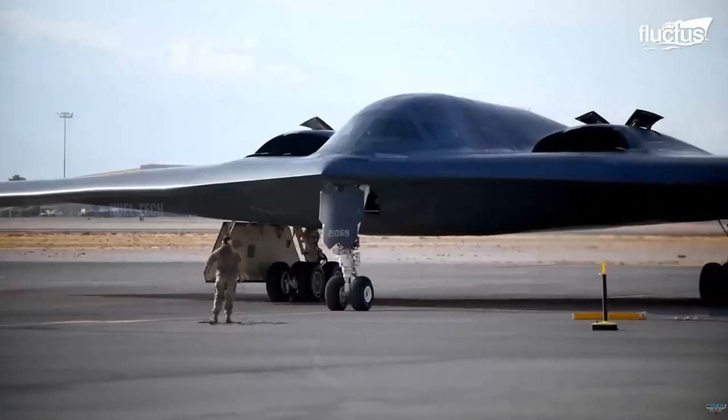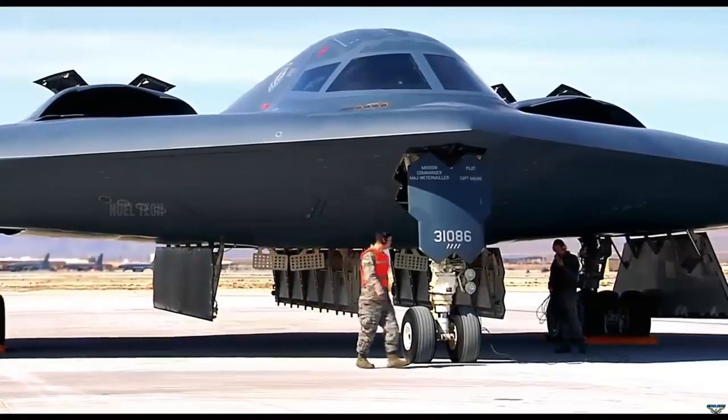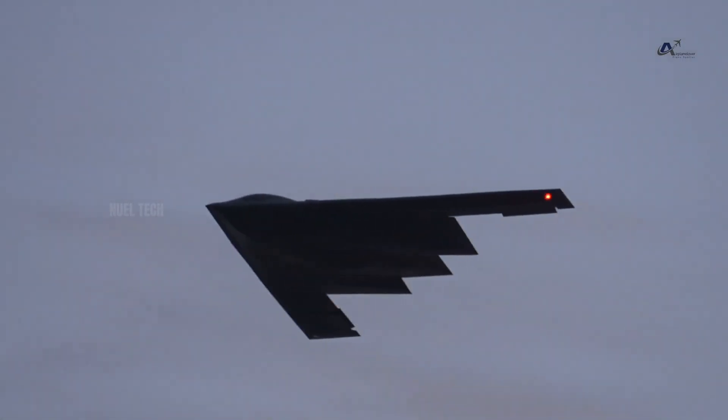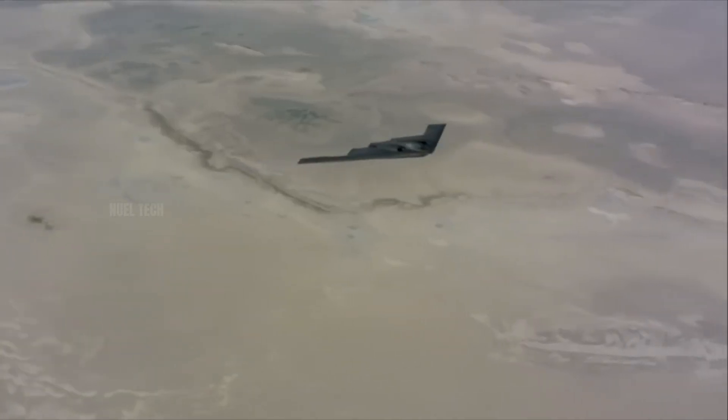Stealth technology isn't only about the shape of the aircraft — it's also about how sound, heat, and radar reflections are minimized. And in this aspect, the B-2's jet engines play a critical role.